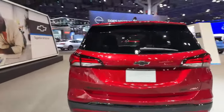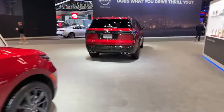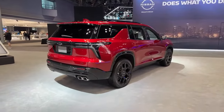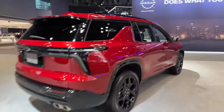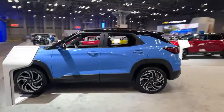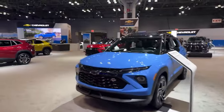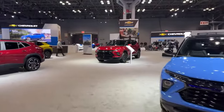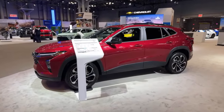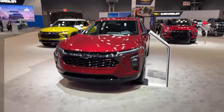Here is the Equinox RS all-wheel drive. I haven't seen a police EV at an auto show before. Here's the Traverse, and the Trailblazer — that is a bright blue color. And here's the Trax. I have a Motor City Maggie video on the Trax — it's a really nice entry-level compact SUV.